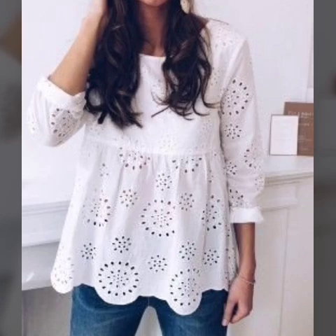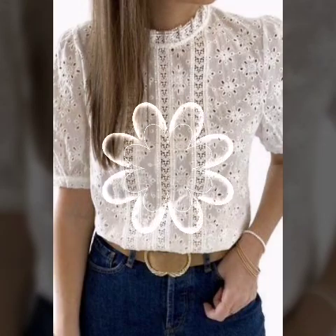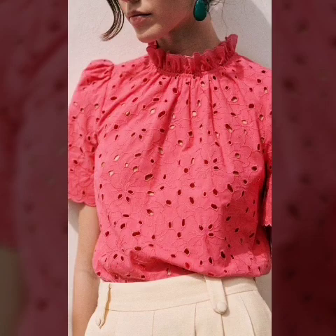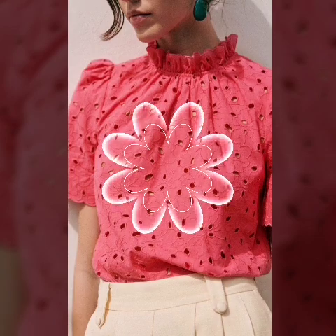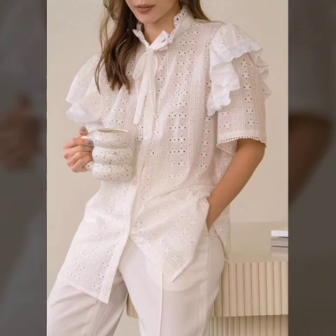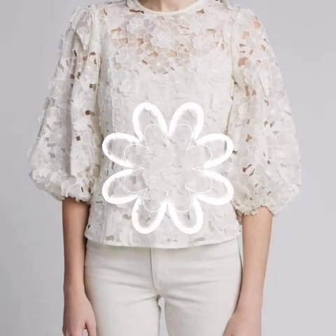Women who are taller can select a scoop neckline design, while women with a heavier frame should go for rectangle or oval neck blouses. A V-neck is an ideal style choice for women with a shorter neck, as the lower neckline gives the illusion of a longer neck by drawing the eye down, making that area appear more elegant.